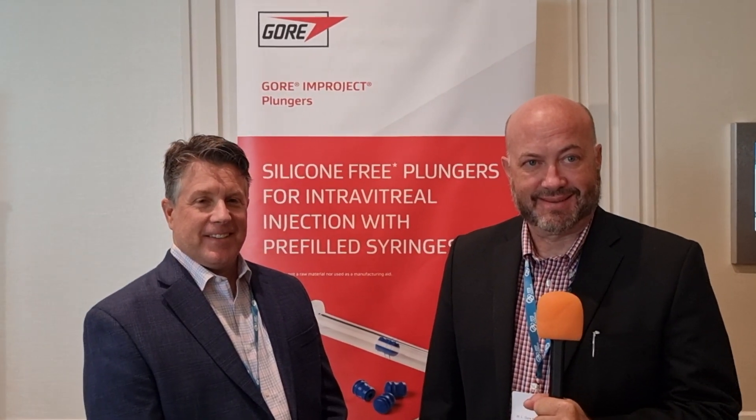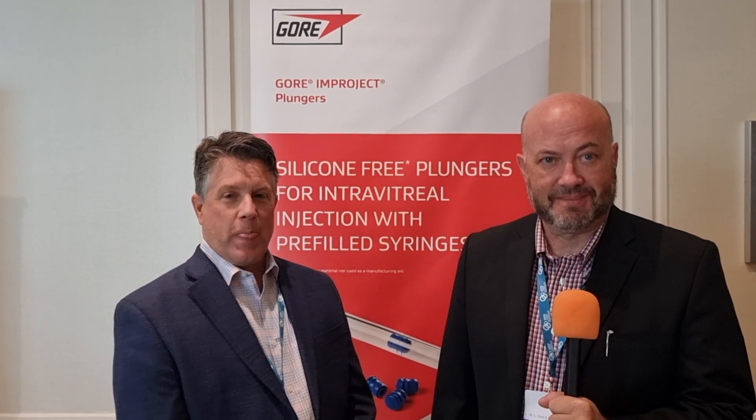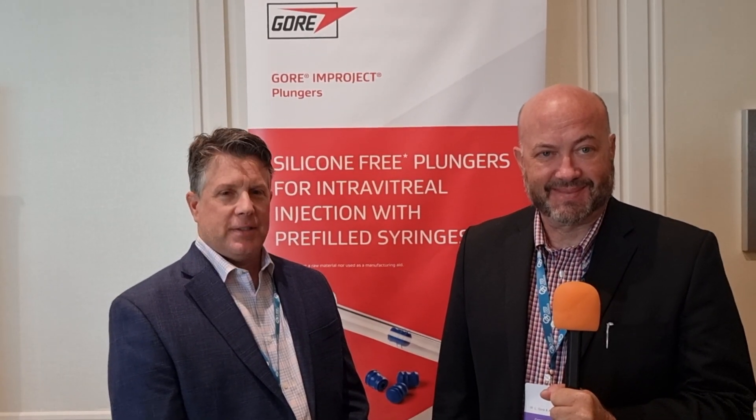Hi everybody, welcome to Live with Chaudry. I'm in Boston this week for DDF Summit and I'm delighted to join my good friends from Gore Biopharmaceuticals, Russ Honig and Michael Kenzel. And they're going to tell us more about Gore Biopharmaceuticals and what they're talking about for visitors this week at DDF Summit.